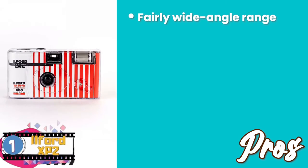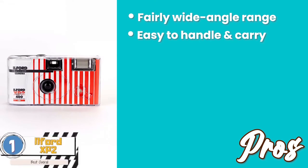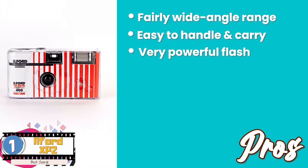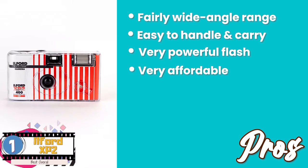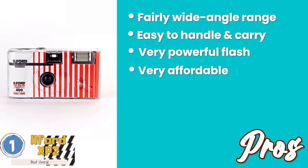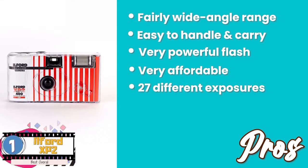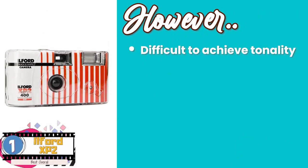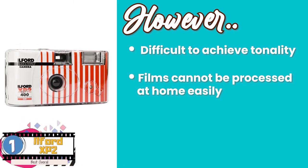Its pros are: it features a fairly wide-angle range. Its small size makes it easy to handle and carry around. It has a very powerful flash, so you can put it to use even at night time. It's very affordable, so you can carry it on trips without worrying about losing it. And it comes with 27 different exposures, so it can adjust well to its surrounding lighting. However, it can be a bit difficult to achieve tonality, and films cannot be processed at home easily.